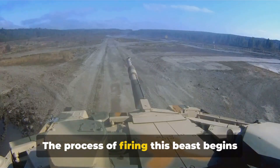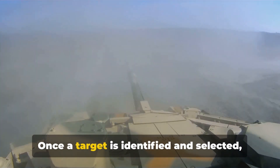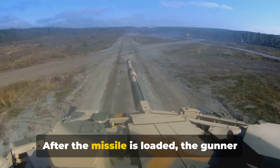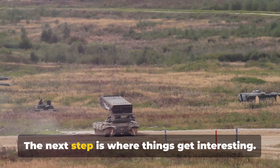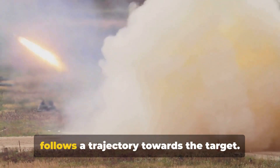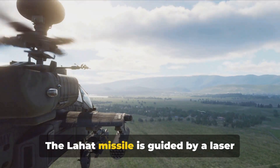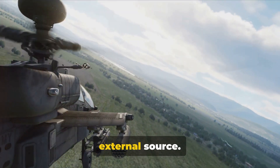The process of firing begins with the tank's gunner. Once a target is identified and selected, the gunner loads the Lahat missile into the tank's smoothbore gun. After loading, the gunner aligns the gun with the target. The gunner then fires the missile, which follows a trajectory towards the target. The Lahat missile is guided by a laser designator, either on the tank or from an external source.